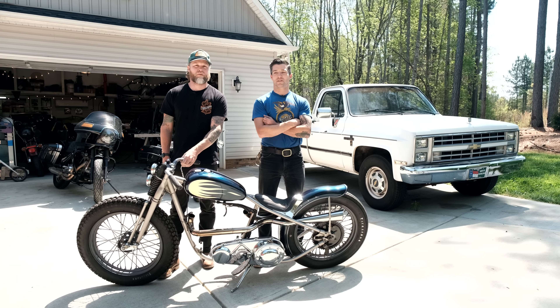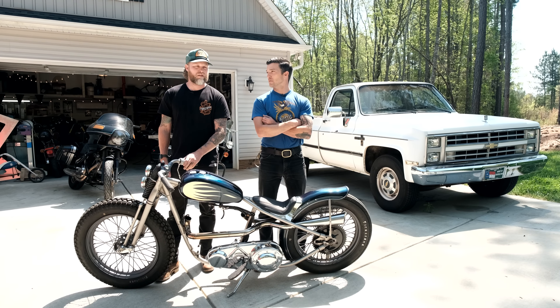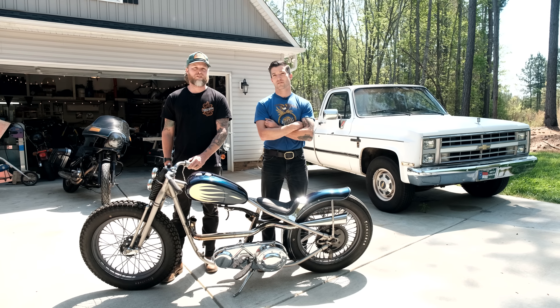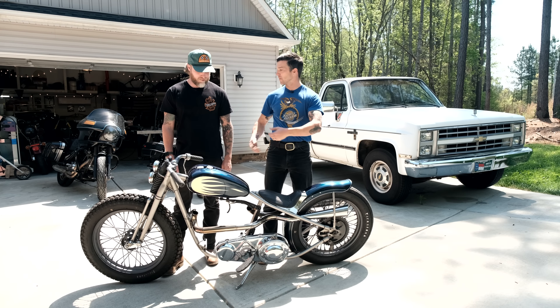That's it for this episode of My Garage. Zach, thanks a lot for your time. Where can anyone on the interwebs find you? Probably the easiest thing would be Instagram: prism_zach. That's it. Can you give me a hug like you love me? I'll take care of my brother.